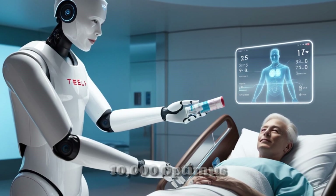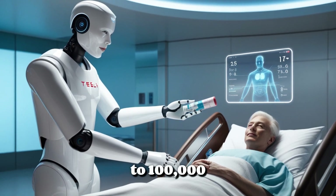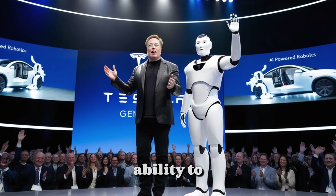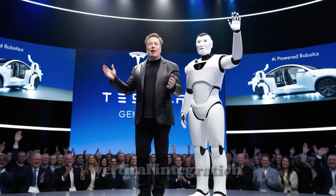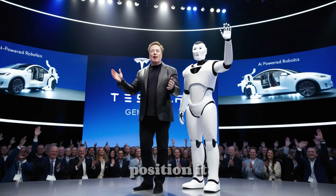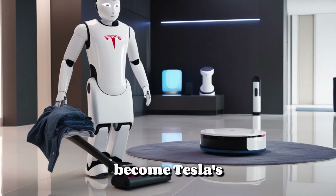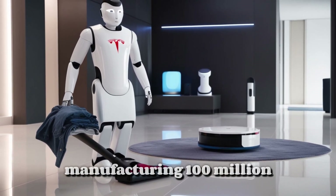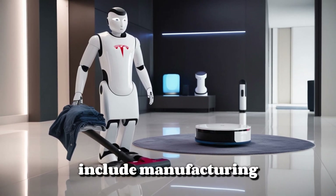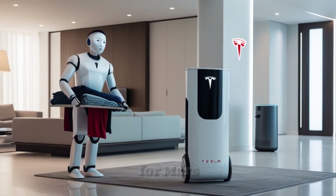Tesla plans to produce 10,000 Optimus robots in 2025, ramping up to 100,000 per month by 2026. While critics question Tesla's ability to meet these ambitious goals, the company's vertical integration, battery and motor expertise, and AI training advantage position it well for success. Musk predicts that Optimus could eventually become Tesla's primary revenue source, manufacturing 100 million units annually. The applications for Optimus include manufacturing, healthcare, retail, and home services. Tesla is even enhancing its robots for Mars missions, equipping them with sealed joints and radiation-resistant electronics for extreme environments.